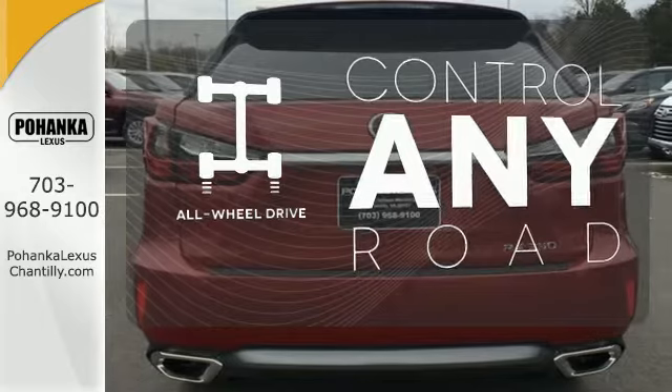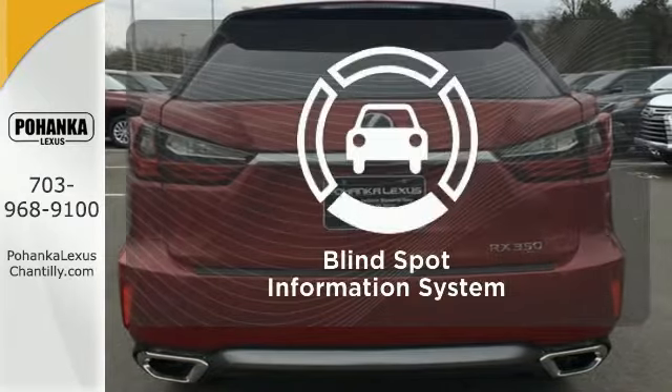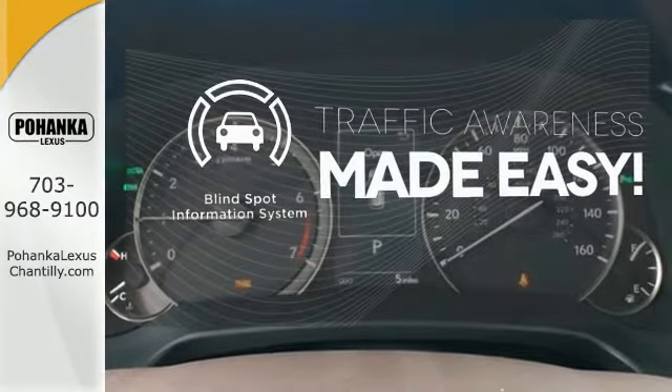All-wheel drive allows you to master any road, any time. The blind spot indicator helps you maneuver through traffic.